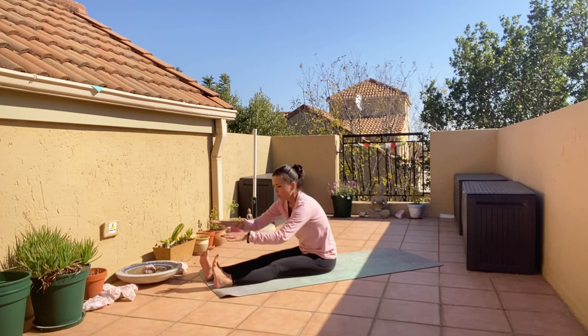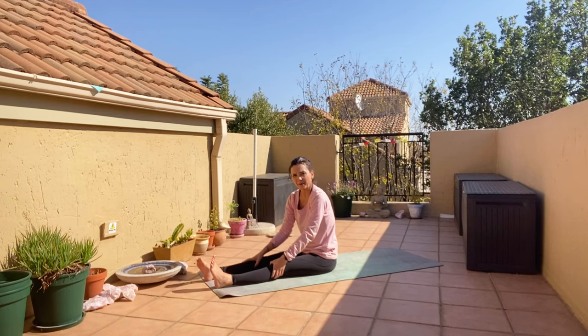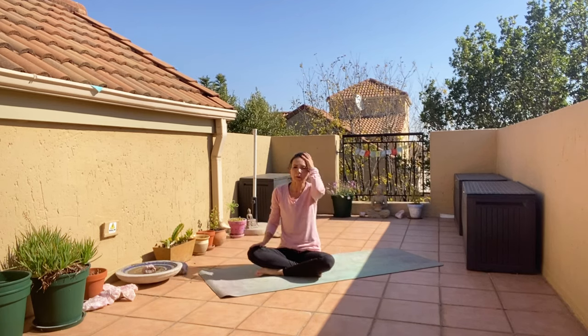Don't worry if you can't go past the toes — as long as you can reach the toes, that's fine. I hope this is going to help my fellow Generation X's. Let me know how you're doing in the comment section below. Thank you for watching, have a wonderful day, I'll see you next time. Bye.